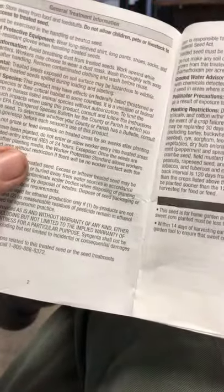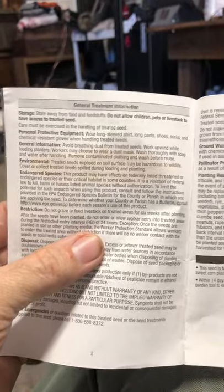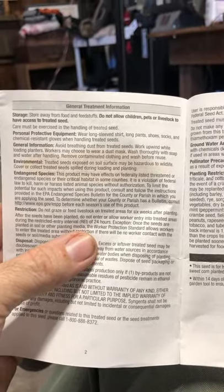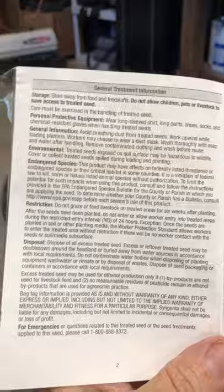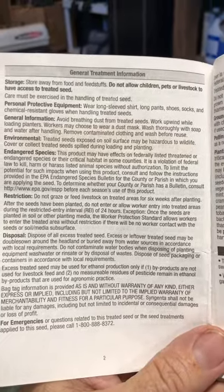We took this thing out — it's all packed up, sealed in a really nice container. I read the little manual on it and there's some terrifying stuff in here. After you plant this, there is a restricted entry interval of 24 hours where you can't have anybody go into the field. And they're saying you can't graze or feed livestock on any treated areas for six weeks after planting.